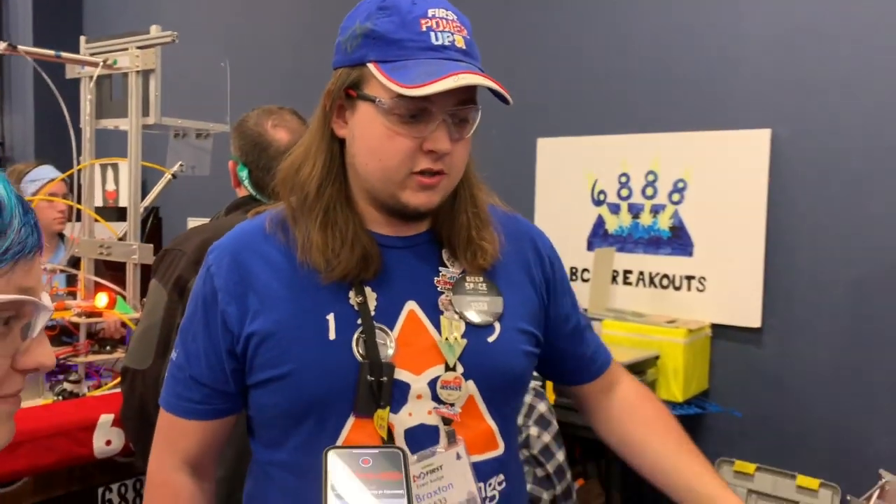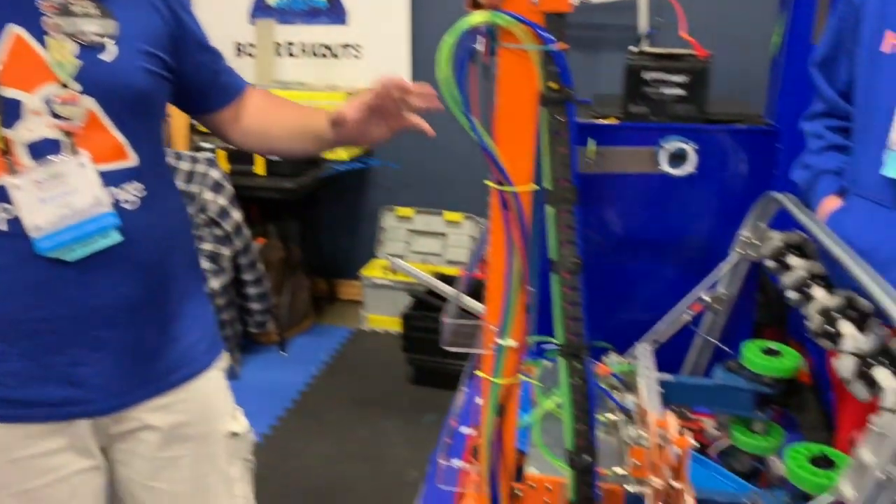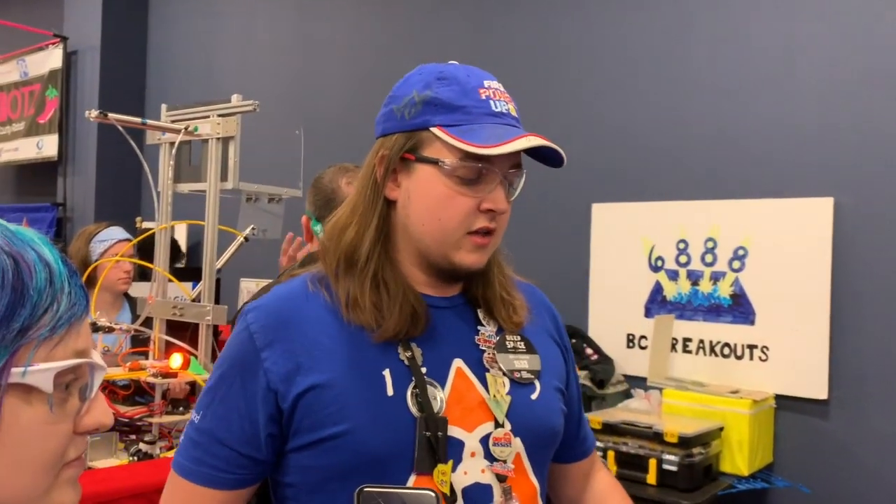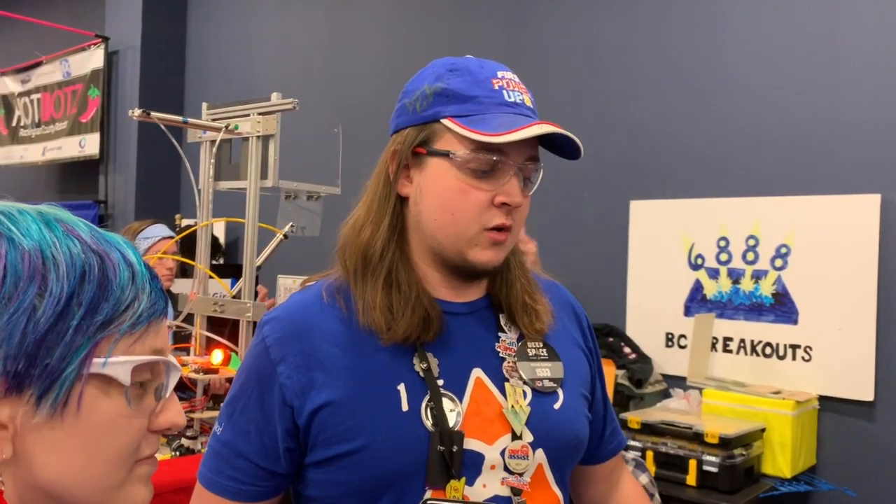We came off of our great turning run last year with a phenomenal elevator, and we knew that we were going to stick with that same design and run this elevator with some advanced changes. We changed our bearing blocks and went from a cascading to a continuous lift. So this is our V2 elevator — we built everything around it.